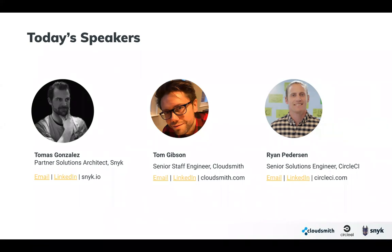I'm Ryan Petterson, a Senior Solutions Engineer at CircleCI. I've been with the company about a year and a half. In my role, I get to help teams adopt CI and CD best practices and enable rocket-ship-emoji growth.